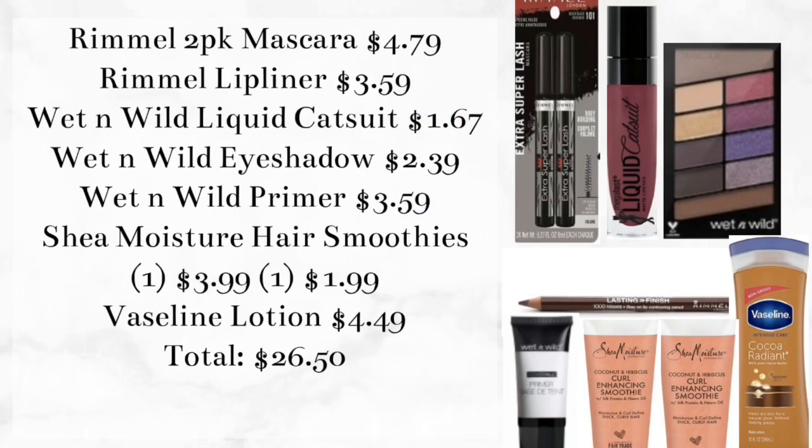Next we have several makeup items in this scenario, mostly using digital coupons. If you pick up the two-pack of Rimmel mascara for $4.79, the Rimmel lip liner for $3.59, the Wet n Wild liquid catsuit for $1.67 (40% off this week), the eyeshadow for $2.39, and the primer for $3.59 — then pick up two Shea Moisture hair smoothies (one at $3.99, one at 50% off for $1.99) and a Vaseline lotion for $4.49, your total comes to $26.50 before coupons.